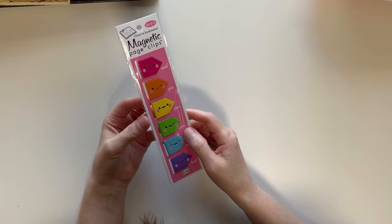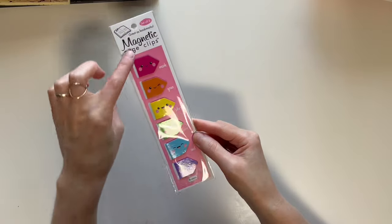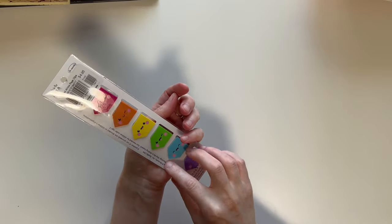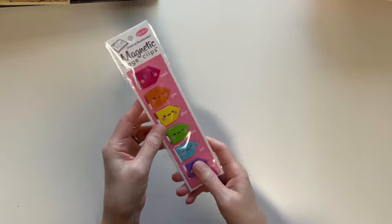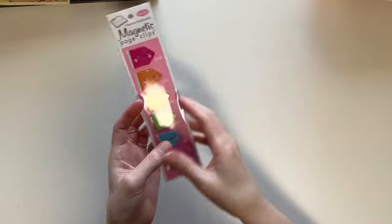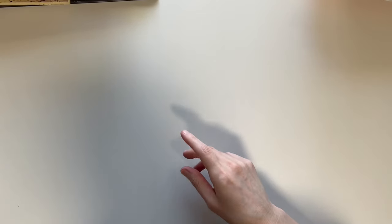I just went to Barnes and Noble a few days ago and grabbed another set of these magnetic page clips — they were $4.95, made in the USA. I'll link them on Amazon. Now, poetry has been a really big part of our homeschool since the beginning, mainly because I like poetry.